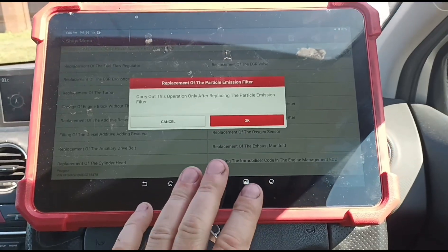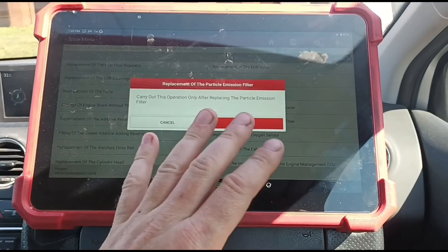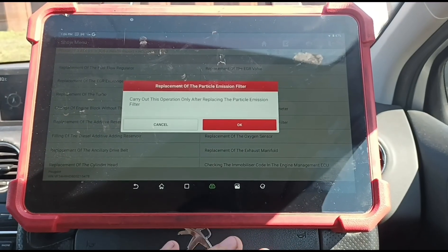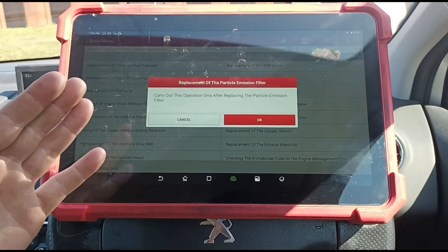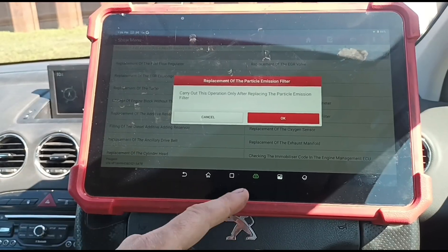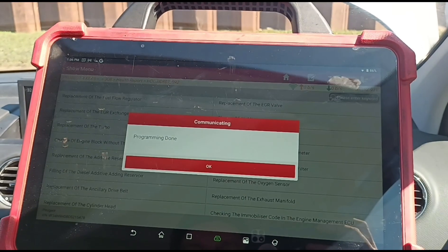As long as your DPF pressure is not stupidly high — if you've got 50 millibars of pressure at idle, or say 30 millibars at idle — doing this reset without cleaning it can be dangerous, because the vehicle is going to try and do a regen. There'll be a lot of combustible material in the DPF and it will overheat and possibly damage it. So if you can flush the DPF first, that's safer. Tell it it's had a replacement DPF, do the ignition cycle, programming is done.